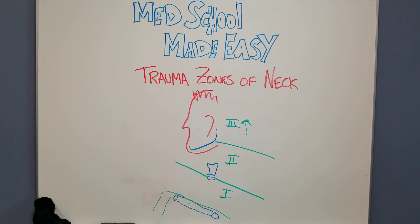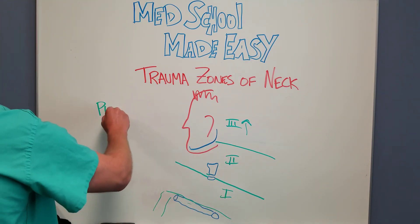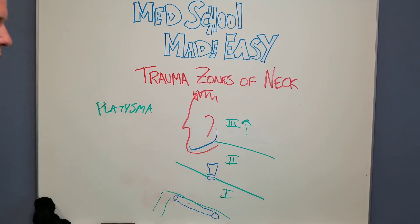There are a lot of important structures in each one of these trauma zones — too much to just list right now. Classically, there's a sheet-like muscle that covers all of this area called the platysma. It's very superficial, and in younger people — usually our trauma patients — it's pretty pronounced. The old adage is any penetration or injury through the platysma, especially in zone two, mandates OR exploration.